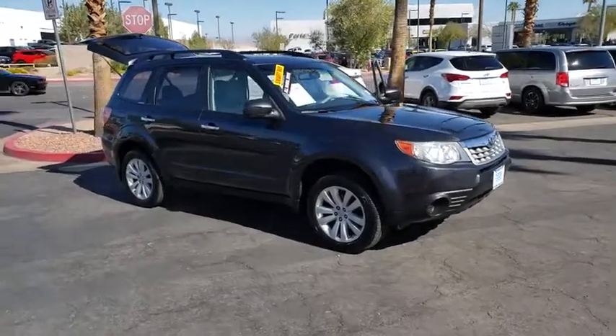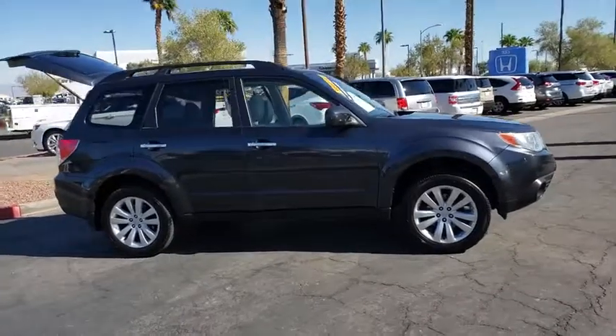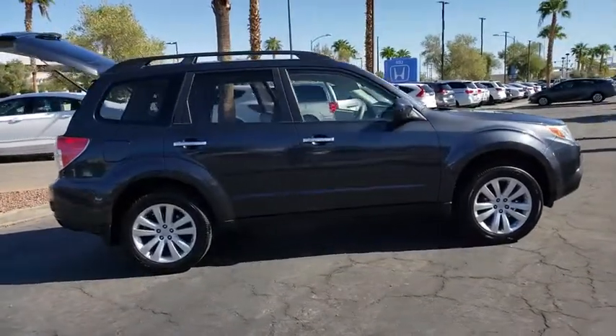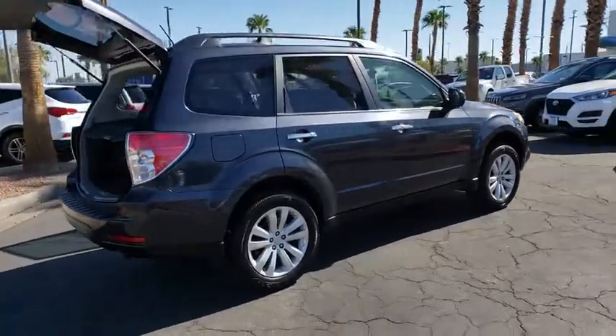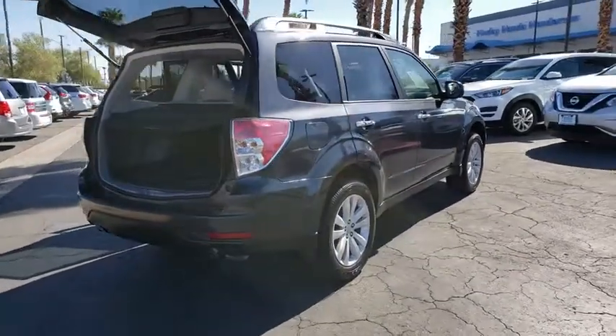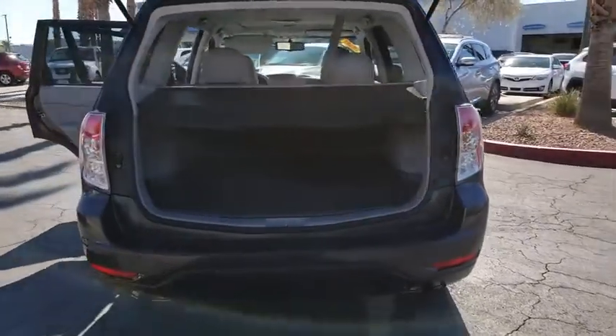Stop by and take a look at the 2012 Subaru Forester. The Subaru Forester is a sensible, practical, and affordable vehicle. It has an impressive, comfortable ride and handles well. This vehicle has less than 75,000 miles. Here are some of this vehicle's great options.